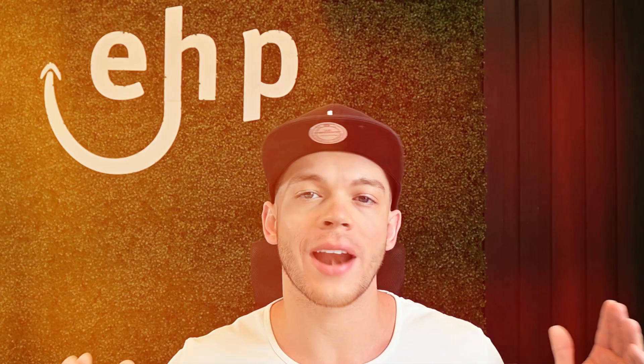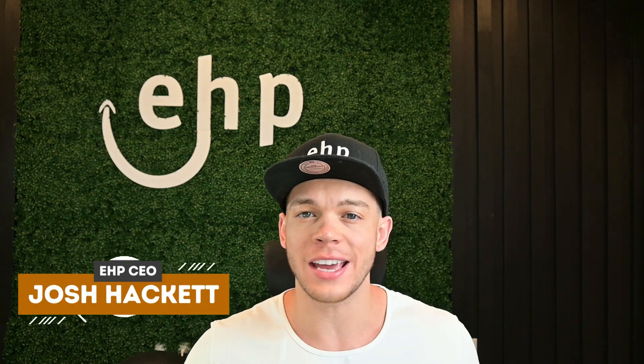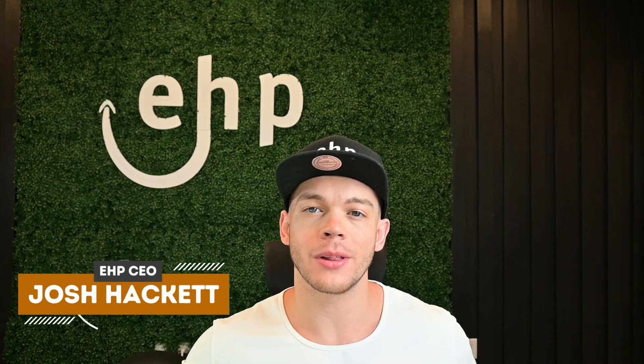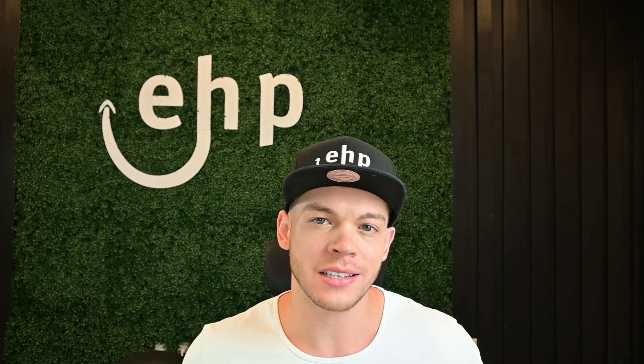In this video, we're going to be going over AMZScout and all of the tools it offers. I'm Josh Hackett, CEO and founder of EHP Consulting Group. We're a multi-million dollar Amazon consulting firm that helps sellers like you sell and succeed on Amazon. Let's dive into today's video.